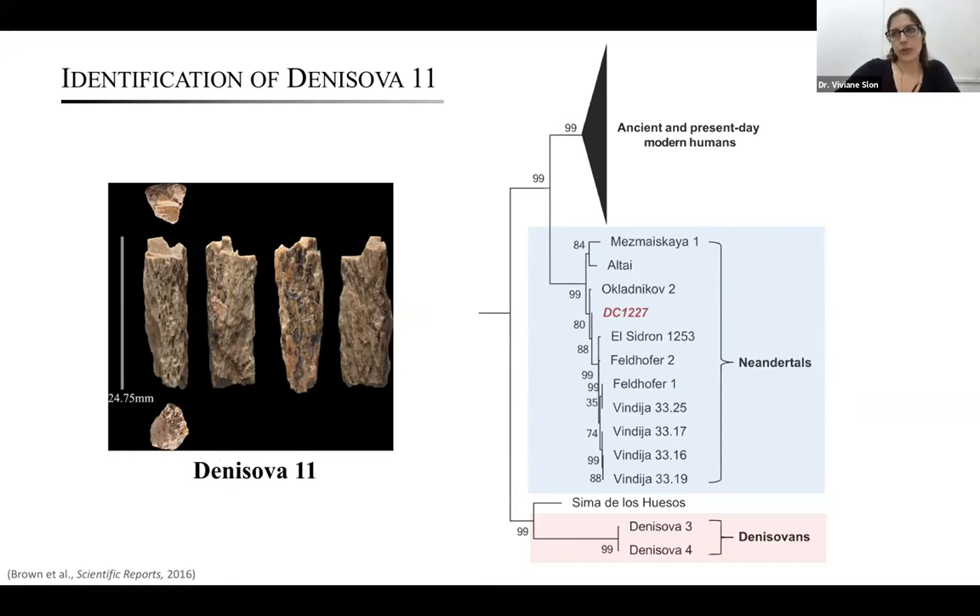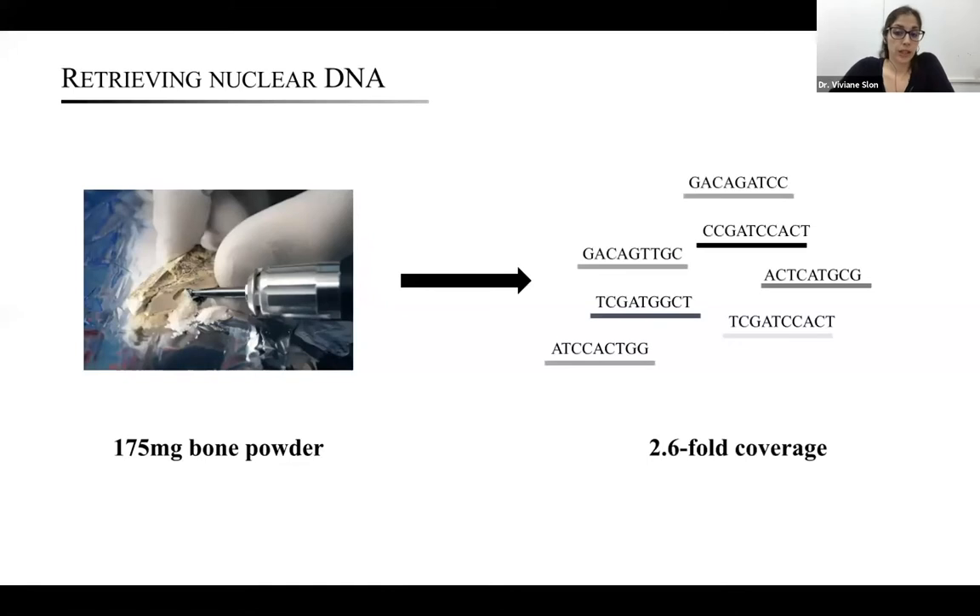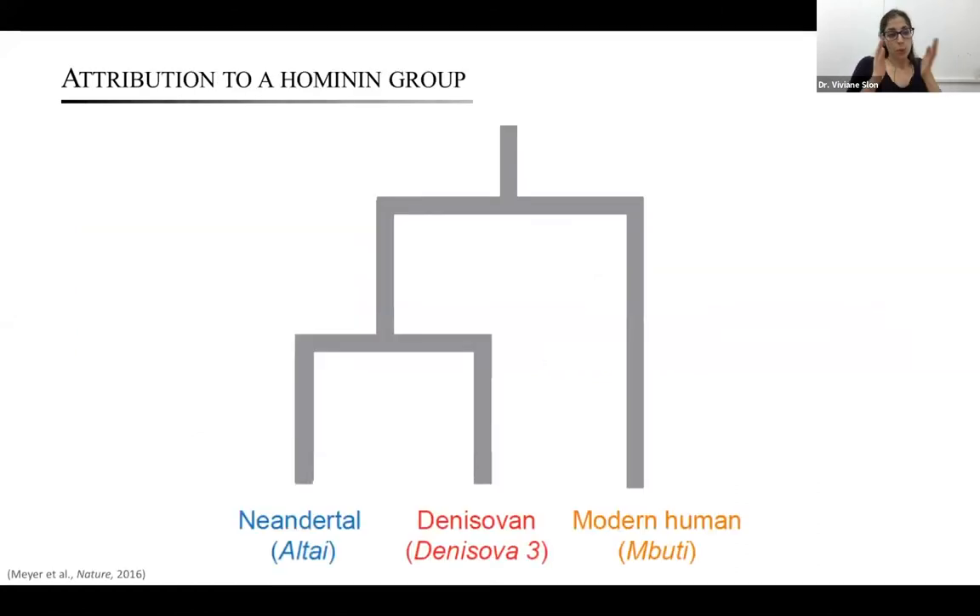Mitochondrial DNA is useful for taxonomic analyses, but being inherited only through the maternal lineage, it gives only a partial story. So we went back to the bone, sampled it further, and by shotgun sequencing reconstructed this individual's genome to an average coverage of 2.6-fold — quite unusually good preservation for remains tens of thousands of years old. Coming from Denisova Cave, this individual could potentially be a Neanderthal or a Denisovan, since both groups have been found at the site.